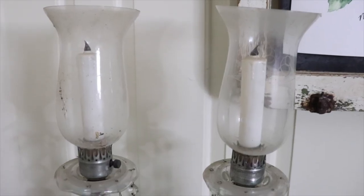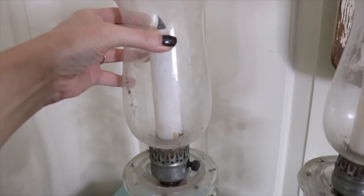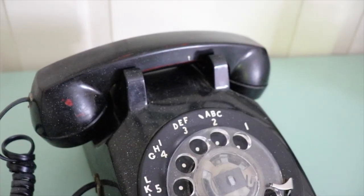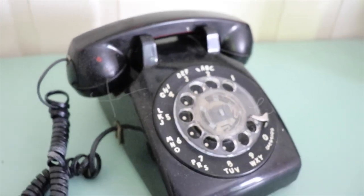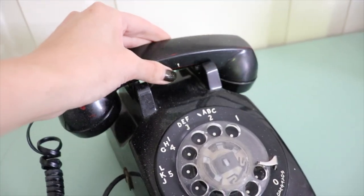We got these lamps from an estate sale down the street from us — they need to be rewired. And we found a phone! This phone was four dollars. I found it in the laundry room; it was still plugged in and they said we could have it.